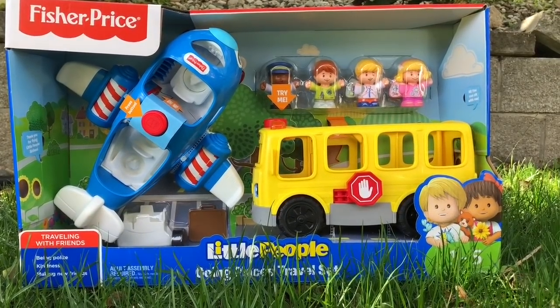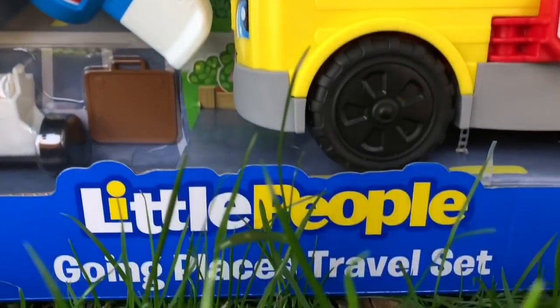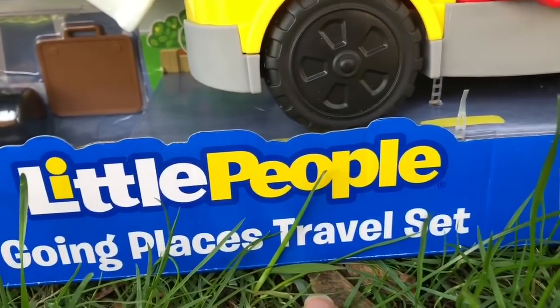Hello and welcome to Tiny Treasures. Today we're outside and we're going to open the Fisher Price Little People Going Places Travel Set.